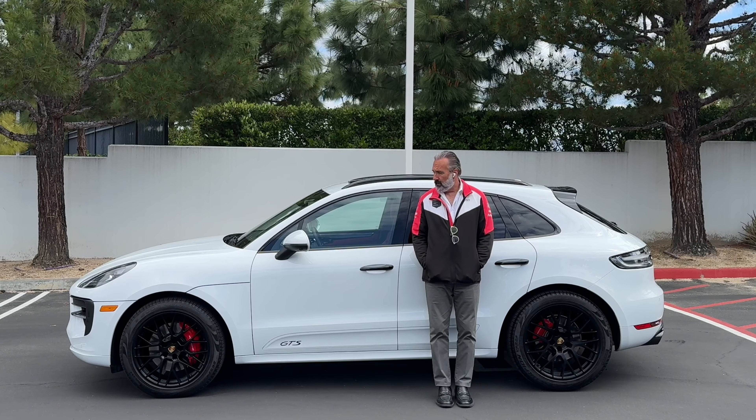Also on the taillights — the original Macan taillights had these round little 3D elements that looked just like the 918 taillights. And then the last thing was the steering wheel. The 918 was the first car that came out with that special steering wheel design, and they carried that same design to the Macan.